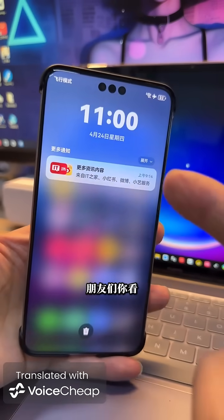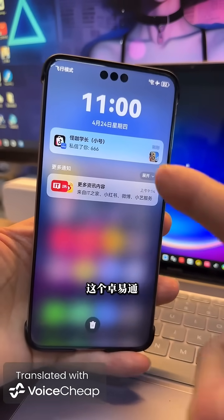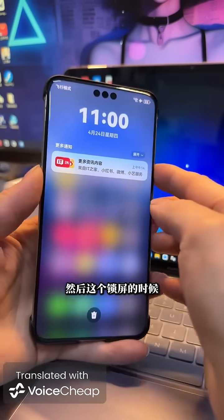Good friends, take a look — it really works now, this Shou Yitong. This time it truly can send. You can receive push notifications now. You see, it works.